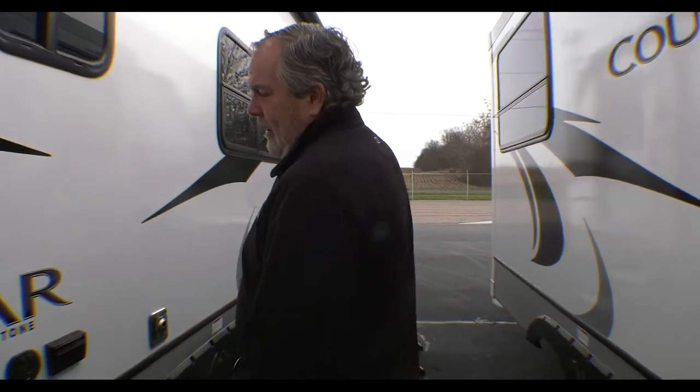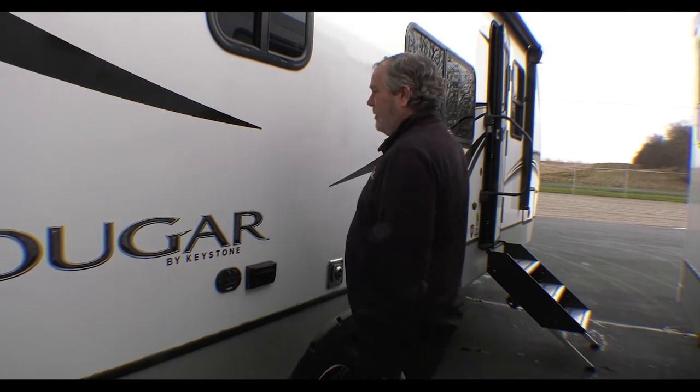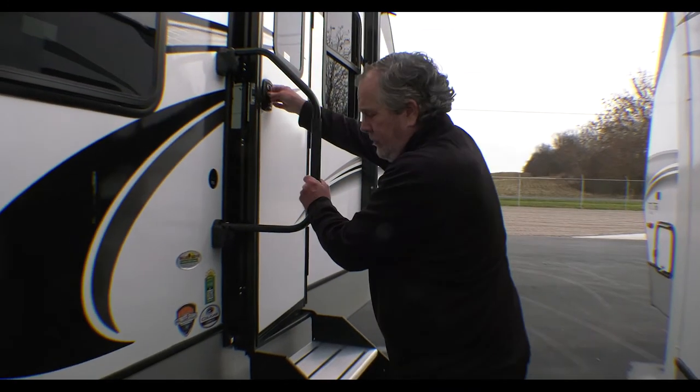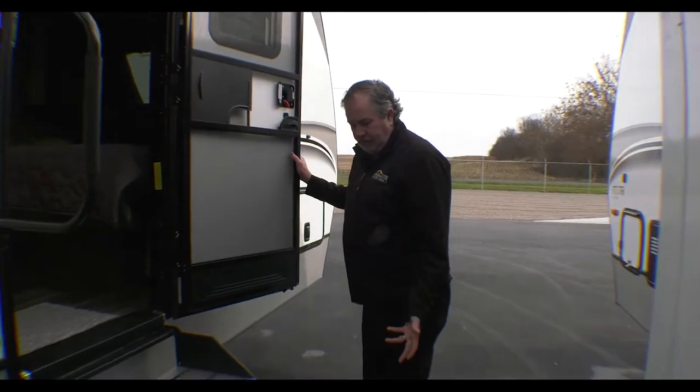Also, if you wanted to have the awning out and put a little table here or set a TV here, there are outlets and a coax cable there. E-rated tires, so they'll do well with this trailer.